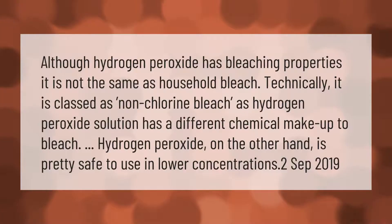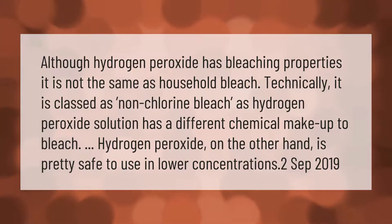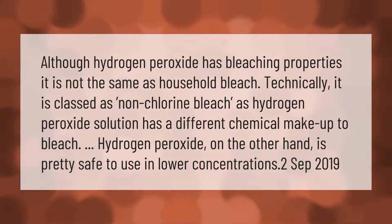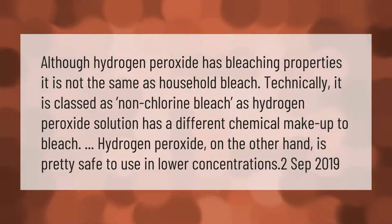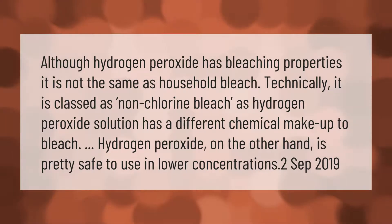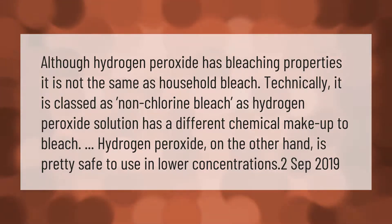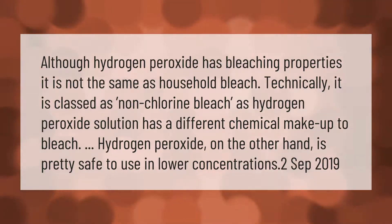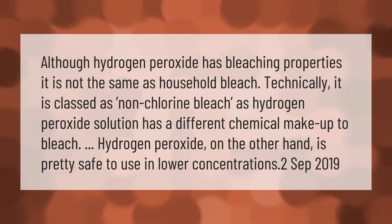Although hydrogen peroxide has bleaching properties, it is not the same as household bleach. Technically it is classed as non-chlorine bleach, as hydrogen peroxide solution has a different chemical makeup to bleach. Hydrogen peroxide is pretty safe to use in lower concentrations.